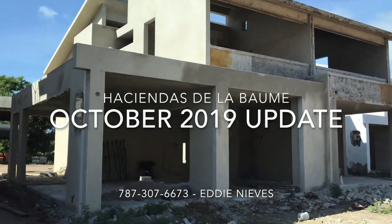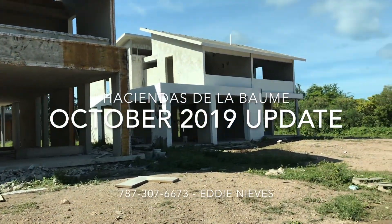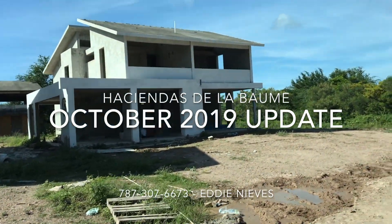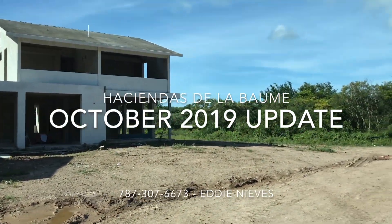Remember, if you're looking for properties in Buckeye or close to the beach, call seven-eight-seven, three-oh-seven, six-six-seven-three. That's my phone number. This is Eddie — I'm just making a drive-by.